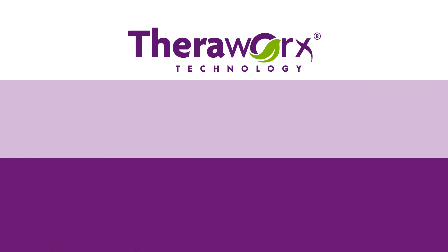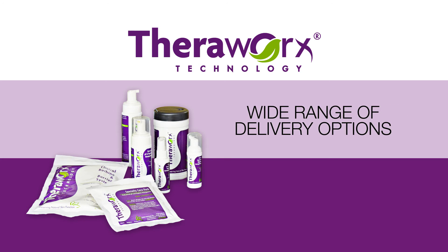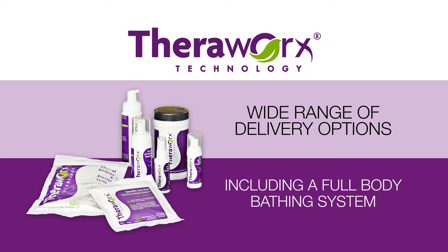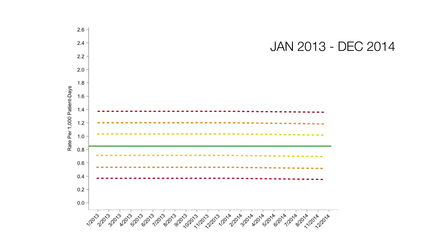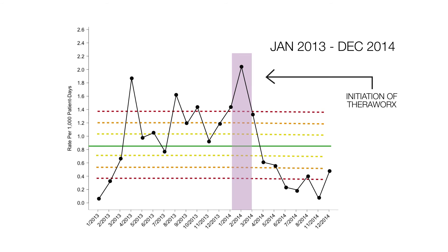This revolution in patient hygiene is broad in spectrum and available in a wide range of delivery systems, including an eight-cloth full-body bathing system that includes cloths for face and perineum. TheraWorks has demonstrated significant hospital-acquired condition rate reductions in health systems throughout the United States by implementing our patent-pending TheraWorks protocols.